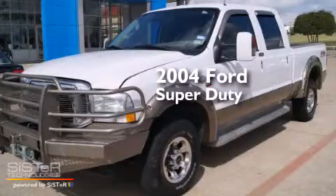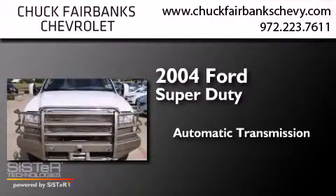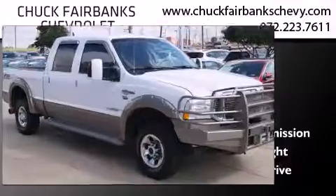This is a 2004 Ford Super Duty. This truck has an automatic transmission, a 5.4-liter V8, and four-wheel drive.